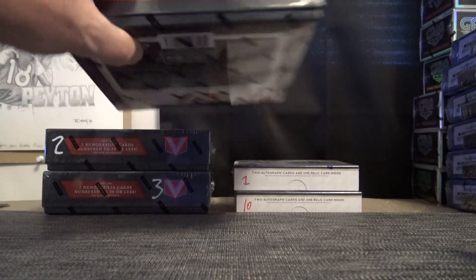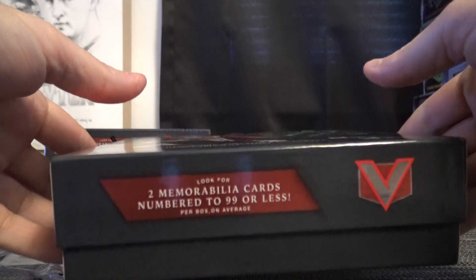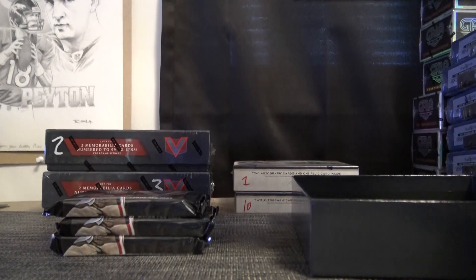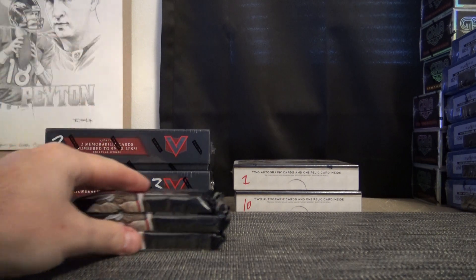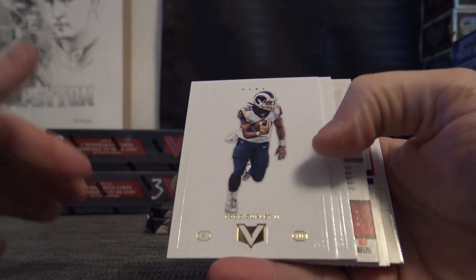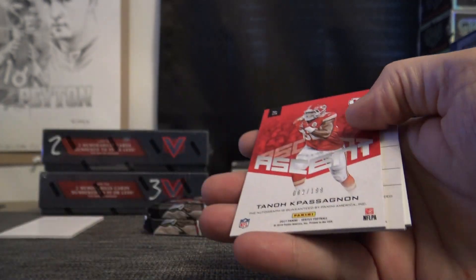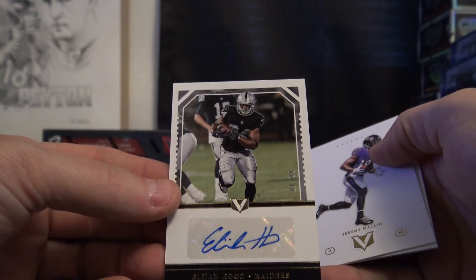Let's do blue — gonna do those last two tier one. Box number one vertex. Got something in here — 80 of 99 DeShaun Jackson. Dak Prescott air supremacy and Capacinone. Not sure how you say that guy's name — Elijah Hood, 91 of 99.